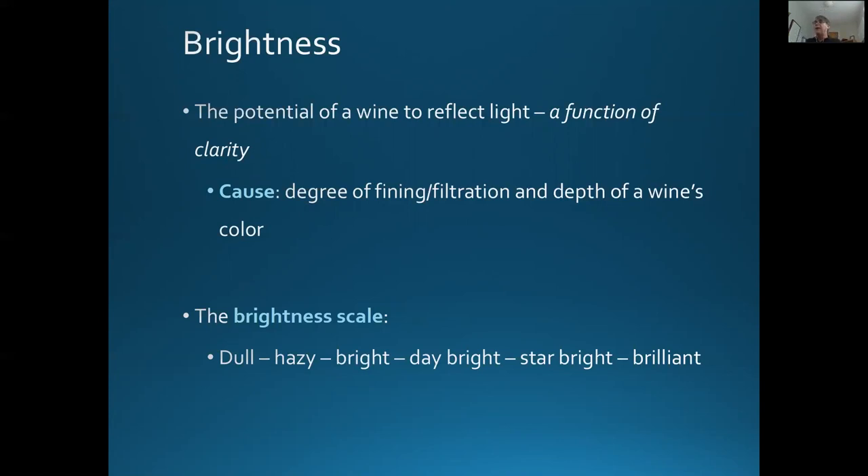The brightness scale ranges from dull, hazy, bright, day bright, star bright, and brilliant. As you take a look at these scales throughout the webinar today, it will be helpful to think about extremes, because humans learn by calibrating extremes very quickly. In this sense, I would point out that a brilliant wine would be champagne.